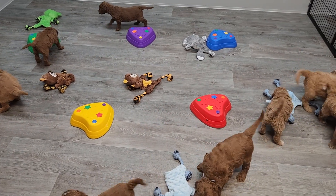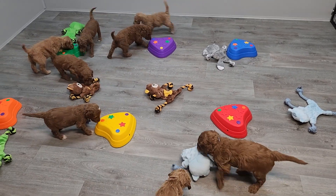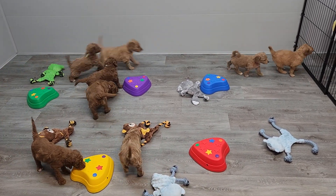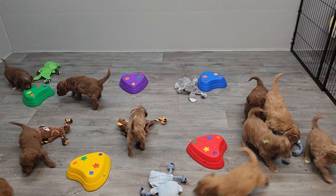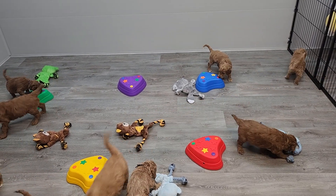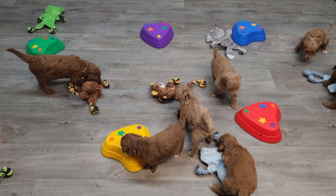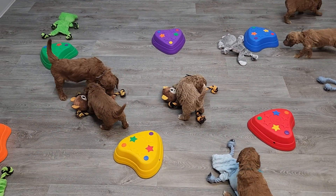Hi guys, here we are today with Molly's litter in the playroom. Today we have some little stepping stones — not very high, just for them to get used to something on a different level — and then some noisy rattly toys. These are typically quite popular with our puppies. Tomorrow these guys are three to five weeks old.